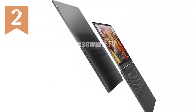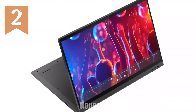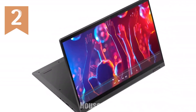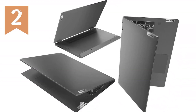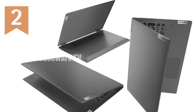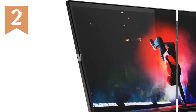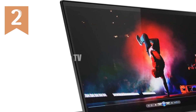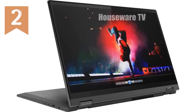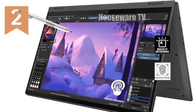The 15.6-inch Full HD display is a highlight of this device. With a resolution of 1920x1080 pixels and a glossy finish, the screen delivers vibrant colors and sharp details. It's also a multi-touch display, adding an extra layer of versatility to your interactions. The display supports 4K resolution via an external monitor through the HDMI port, making it an excellent option for those who need additional screen space for productivity or creative work.